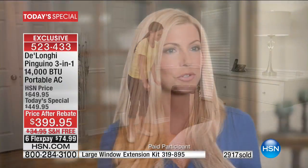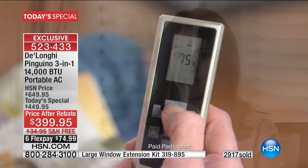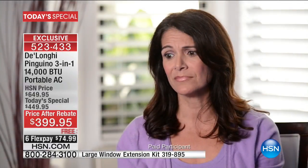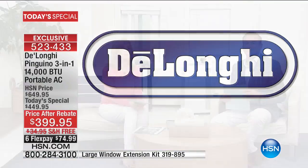Customer testimonial: 'It's very easy to take from one room to another — it has wheels so I just wheel it to the next room. Since it comes with a remote I could be sitting at my desk, pick up the remote, change the temperature, and within five to ten minutes the office is cool.' DeLonghi is such a firm favorite on HSN — people come to us for DeLonghi and we're so proud they're exclusive to HSN.